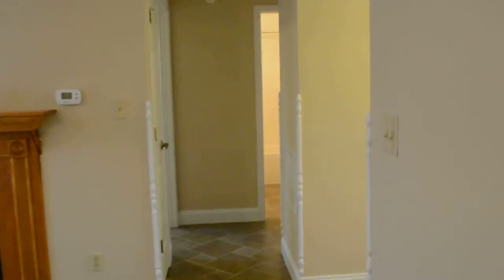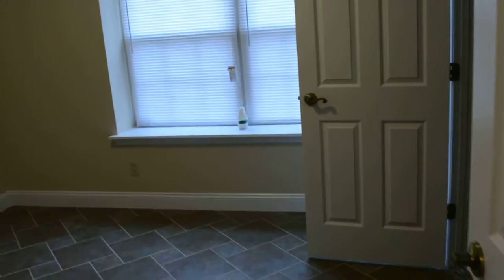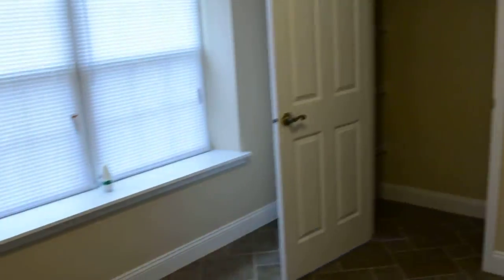Over on this side of the house we have a little hallway. First on the left is a linen closet, and the hallway splits off to the two other bedrooms. Second bedroom over here — got this nice closet with shelves on both sides.